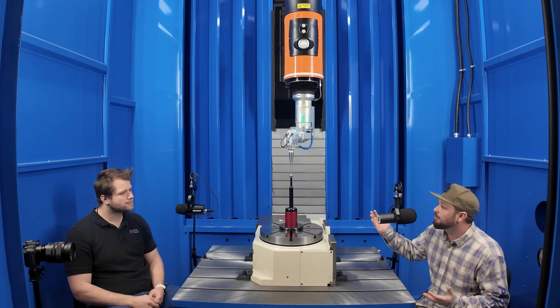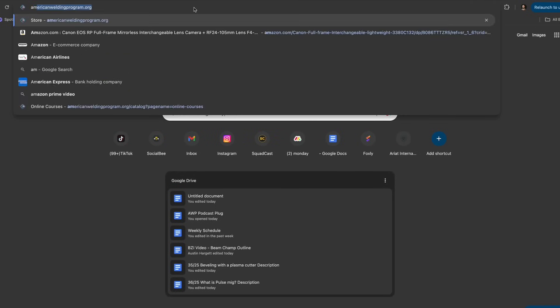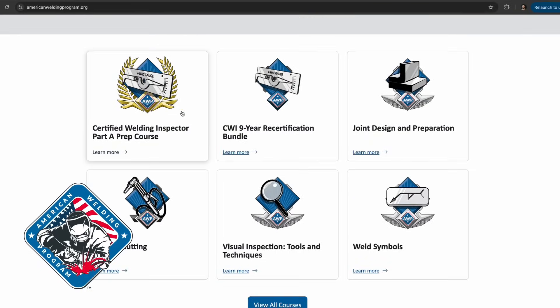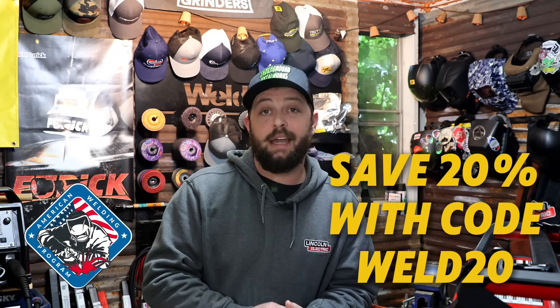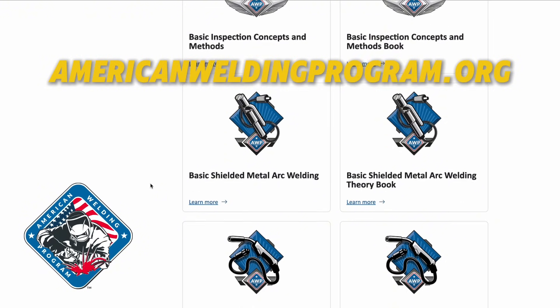I appreciate you talking with me and setting this laser up to do this cool dance. I hope you're enjoying the podcast so far. If you're trying to learn new welding skills, we've partnered with the American Welding Program — they have courses specific to each process to get you up and running on your own time. As a listener, you get 20% off using code WELD20 at checkout. Check out all the courses at AmericanWeldingProgram.org. Now let's get back to the show.